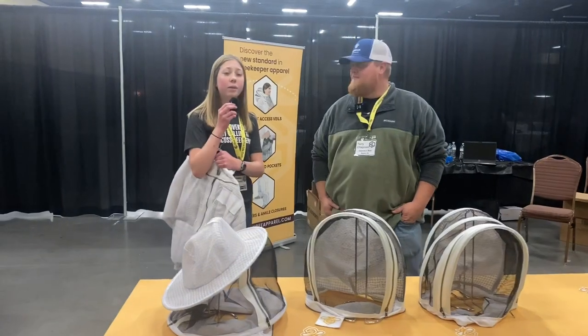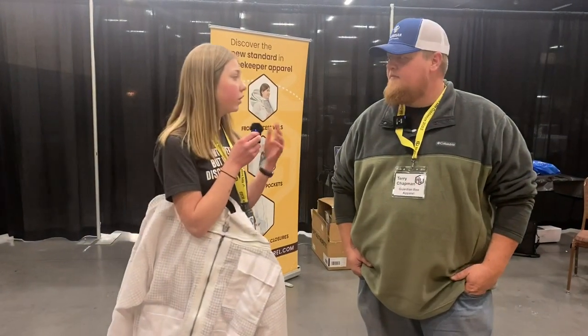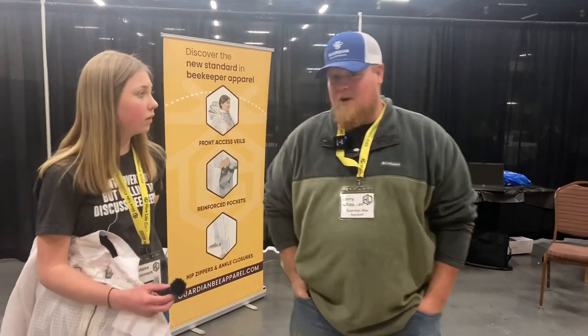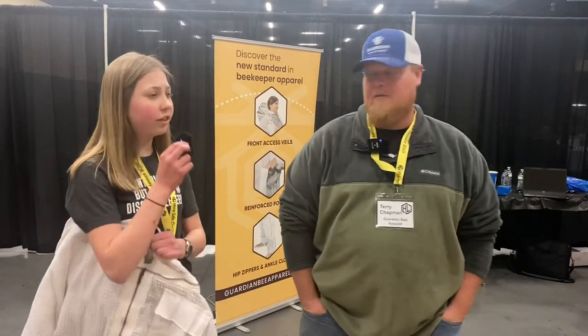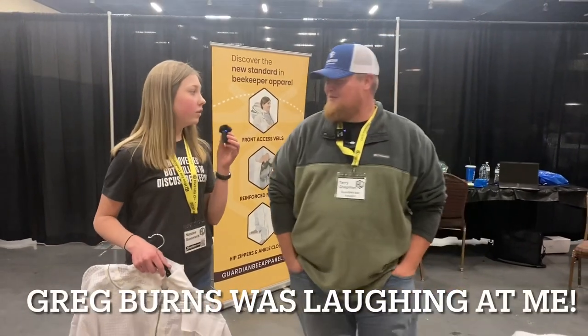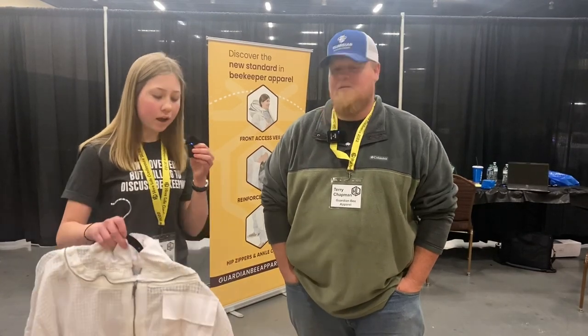We're over here with Terry with Guardian V Apparel — is that right? Yes, ma'am. Really excited to be here. We're going to talk a little bit about the jackets. But first — how are you doing with sales at this conference? Outstanding. We have had way more sales than we expected. I'm going to have to apologize to some customers — we may be out of stock early this spring, probably by mid-February. But it's been wonderful, way more than we expected. Seeing the people and hearing how much they've enjoyed the features and the suits has been great.